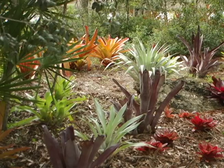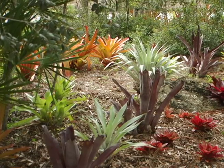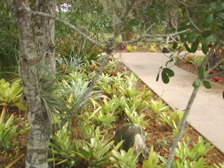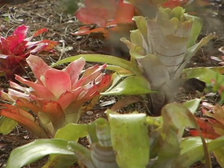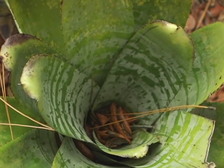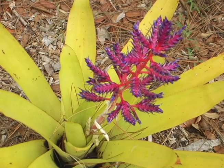The bromeliads are members of a plant family known as Bromeliaceae. The genus name is Neoregelia. There are about 3,000 species, mainly in the tropical Americas. Most bromeliads come from South America, with the greatest number of species found in Brazil.